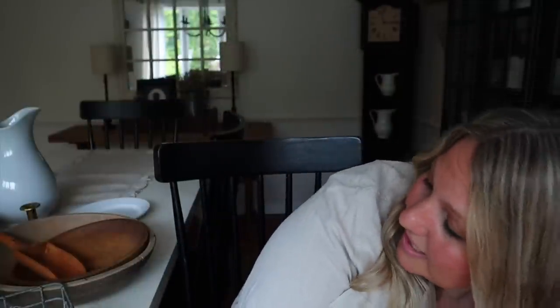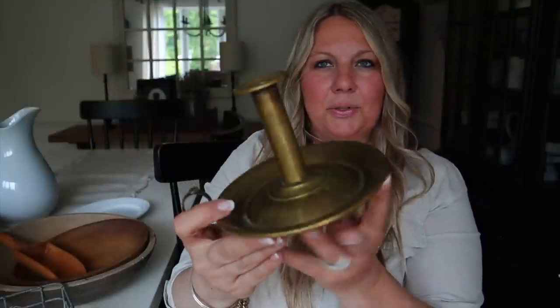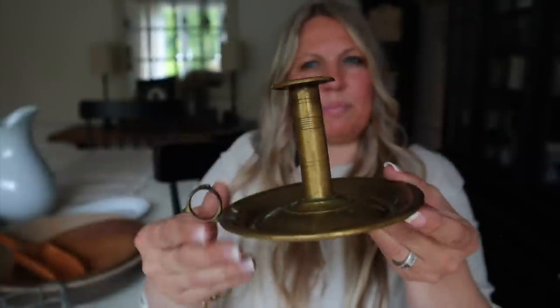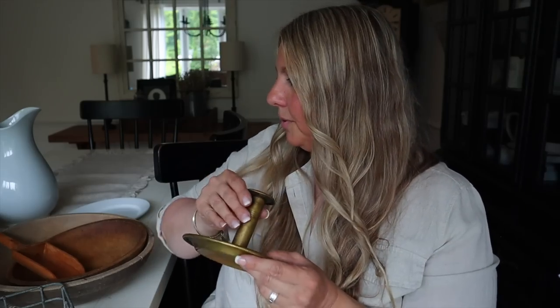I also got this little candlestick - it's a brass candlestick. I love the detailing on that too. I don't know the age of it, but it was from my mom. I thought that was super cute. So lots of goodies in Westfield!